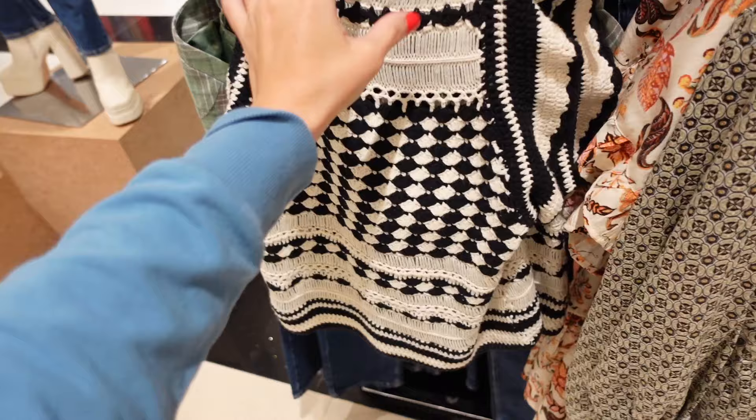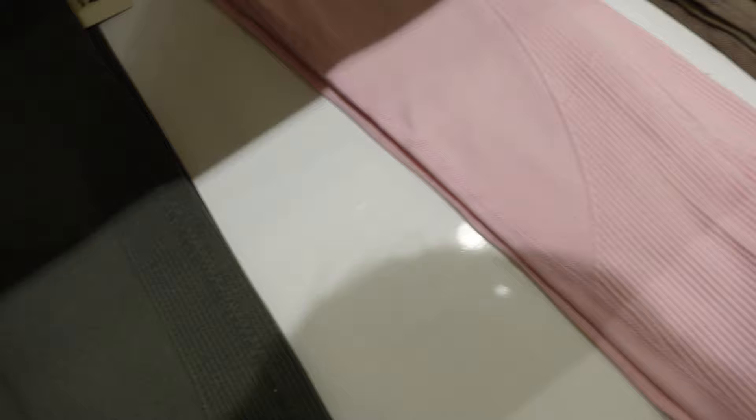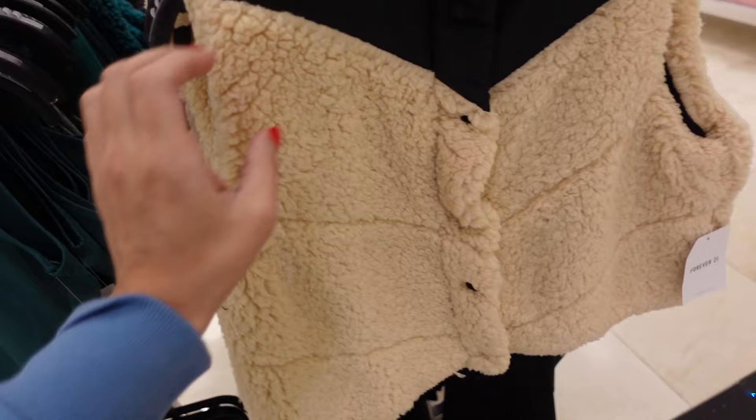This little crochet top has that square neckline and the little tie in the back. It's on sale for $15. Seamless leggings — ribbing along the side and at the waist. Comes in gold, green, black, olive, baby pink, and taupe. These are going to be $19.99.